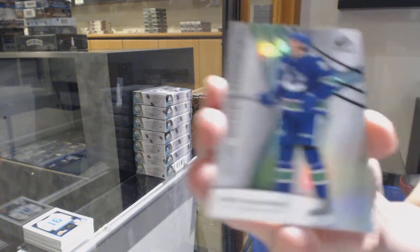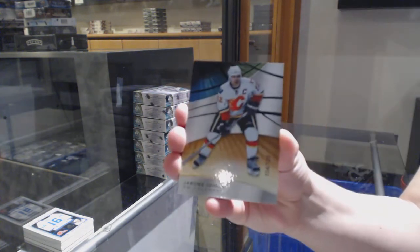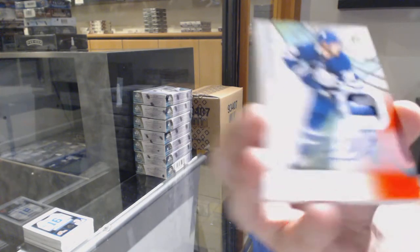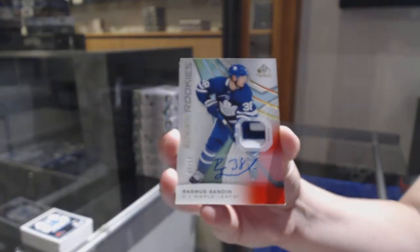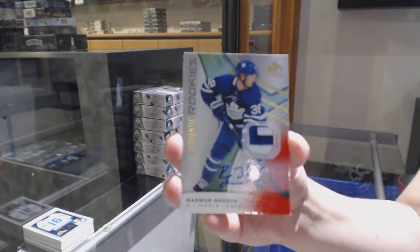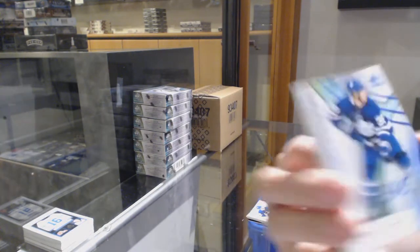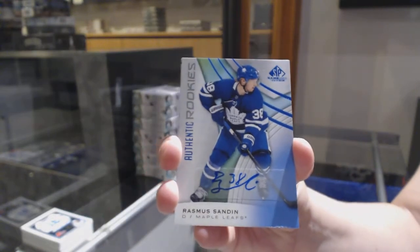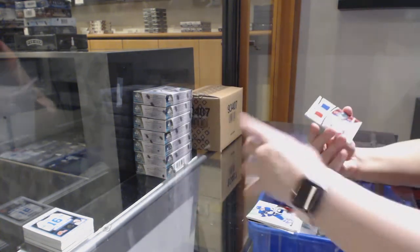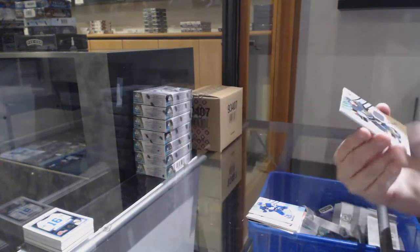We've got a rainbow number to 296 for Vancouver, Zach McEwen. This is 11,045 for Blue number 1. Orange of Jerome McGinley, number 120 for the Flames. We've got a rookie red patch auto, number 15, Rasmus Sandin for the Toronto Maple Leafs, and to go with that, the blue auto Rasmus Sandin for the Toronto Maple Leafs. Dual jersey showcase standouts of Matt Dumba from the Minnesota Wild, and rookie jersey of Jimmy Schulte for Vegas.